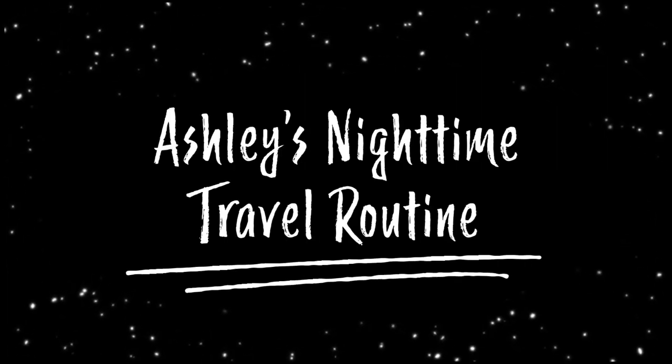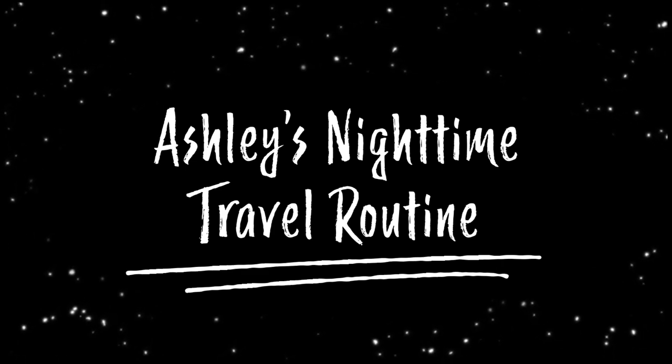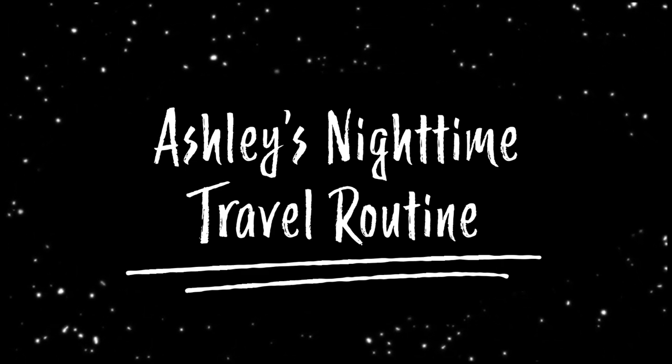Hey guys, Ashley here and I'm going to share with you my realistic nighttime routine and some of the products that you can also get.